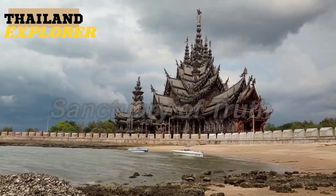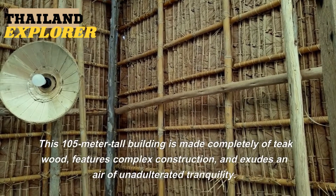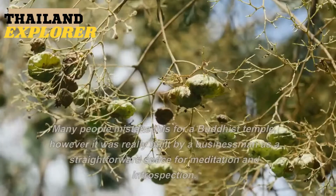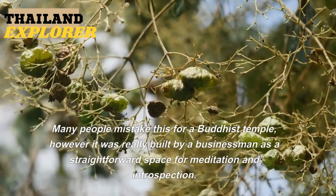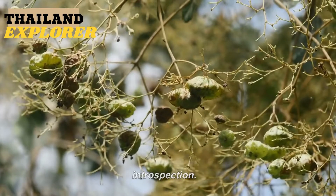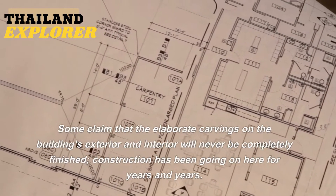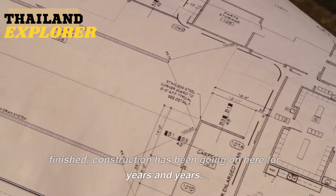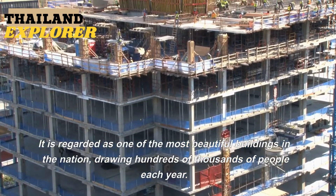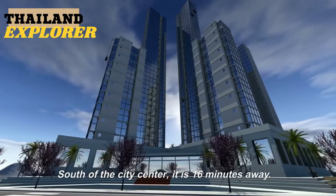10. Sanctuary of Truth. This 105-meter-tall building is made completely of teak wood, features complex construction, and exudes an air of unadulterated tranquility. Many people mistake this for a Buddhist temple, however it was built by a businessman as a space for meditation and introspection. Some claim that the elaborate carvings on the exterior and interior will never be completely finished, as construction has been going on for years and years. It is regarded as one of the most beautiful buildings in the nation, drawing hundreds of thousands of people each year. Located south of the city center, 16 minutes away.